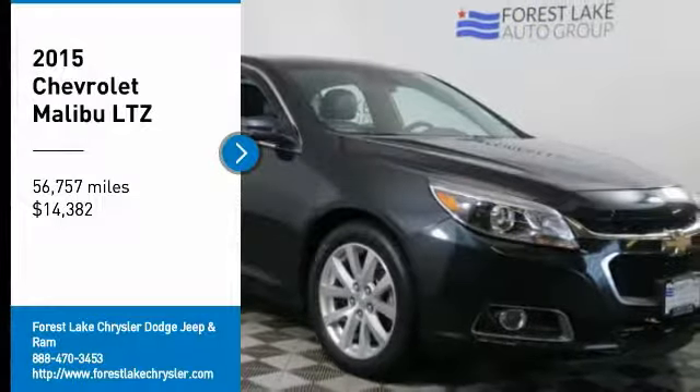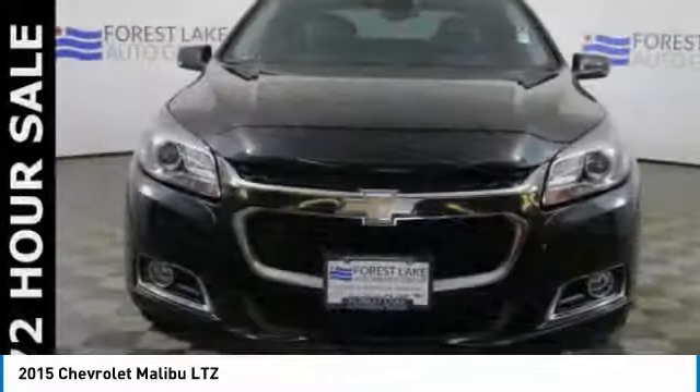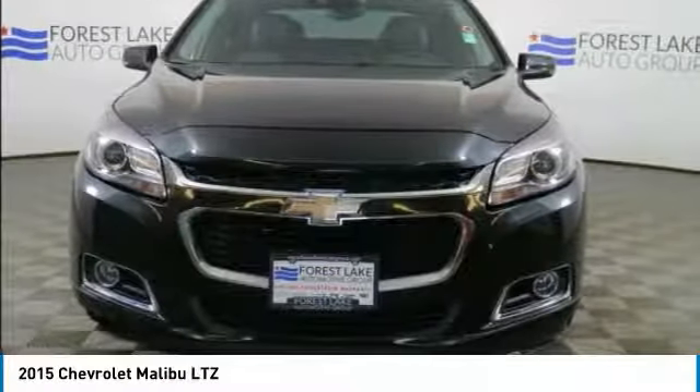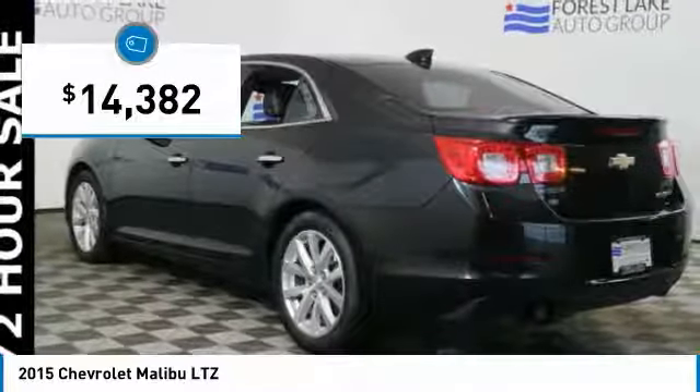Looking for the right vehicle? Check out the 2015 Malibu. A combination of performance and fuel economy, the Malibu is a great commuting car and is priced below $15,000.